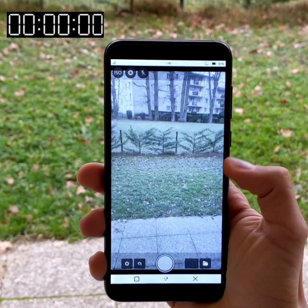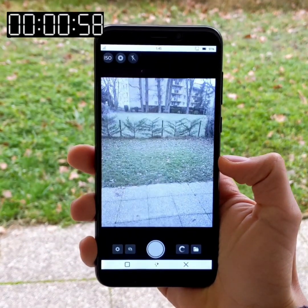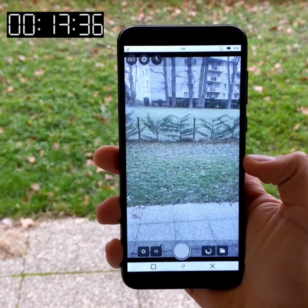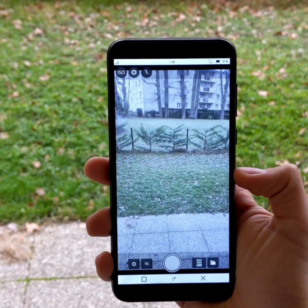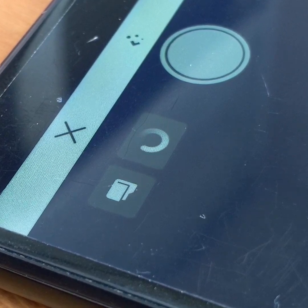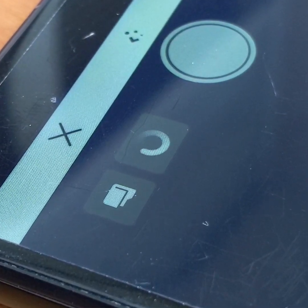The first big change concerns the processing time after taking a photo, which has gone from 35 seconds previously to 25 seconds now. Even if the change is significant, the loading time remains very long, and will undoubtedly be shortened with future updates.